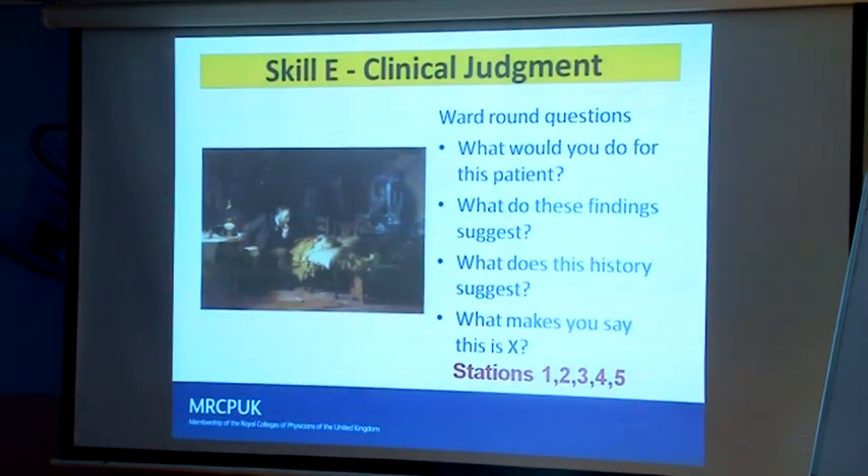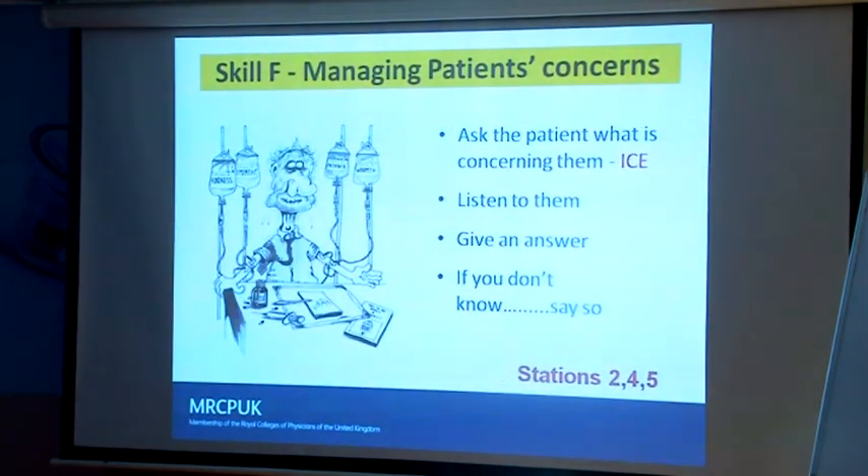Clinical judgment is about: what were the findings, what's the history, what's the diagnosis, how would you investigate, how would you manage? Managing patients' concerns is about answering the questions. ICE — Ideas, Concerns, and Expectations — means what ideas does the patient have, what concepts do they have, what worry do they have in the background, such as 'do I have cancer' or 'is my mum going to die?' And what are the expectations of the patients or relatives from your meeting?